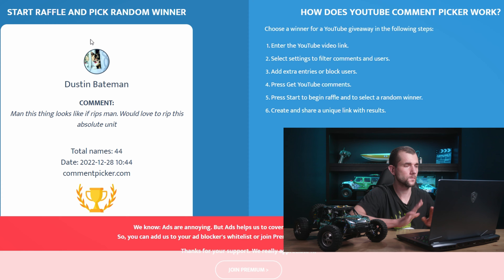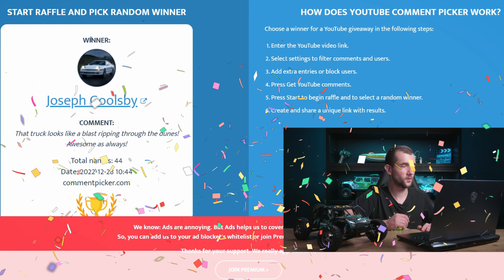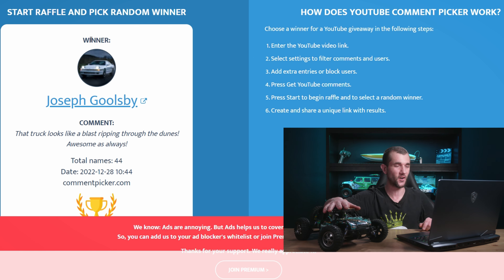Let's take a look at the random comment picker and see who the lucky winner is this time. Looks like we have 44 unique entries for the giveaway. Joseph Goolsby, congratulations — you just won yourself a brand new Hay Boxing RC truck! Thank you so much to everyone who entered the giveaway and thank you to Hay Boxing. If you want a chance at winning the next RC car review, make sure to subscribe and comment on the next video. Don't forget to be fancy, and I'll see you guys in the next one. Peace!